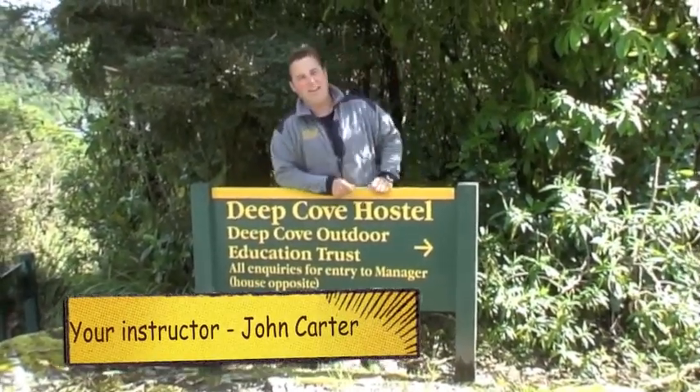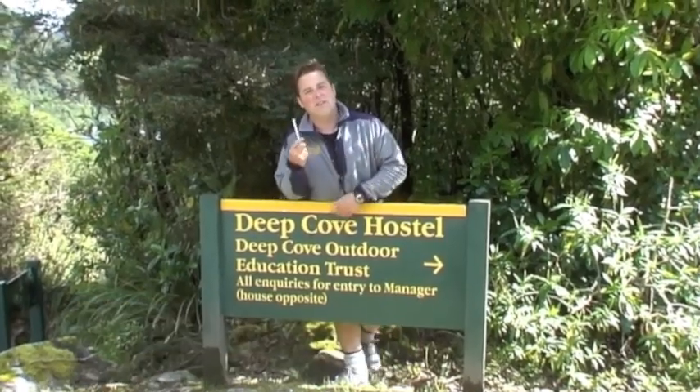Hello! I wondered if you wanted to help me today with a little bit of trapping of rats and stoats. It looks after the local bird life, it protects the offshore islands, and it's good fun.